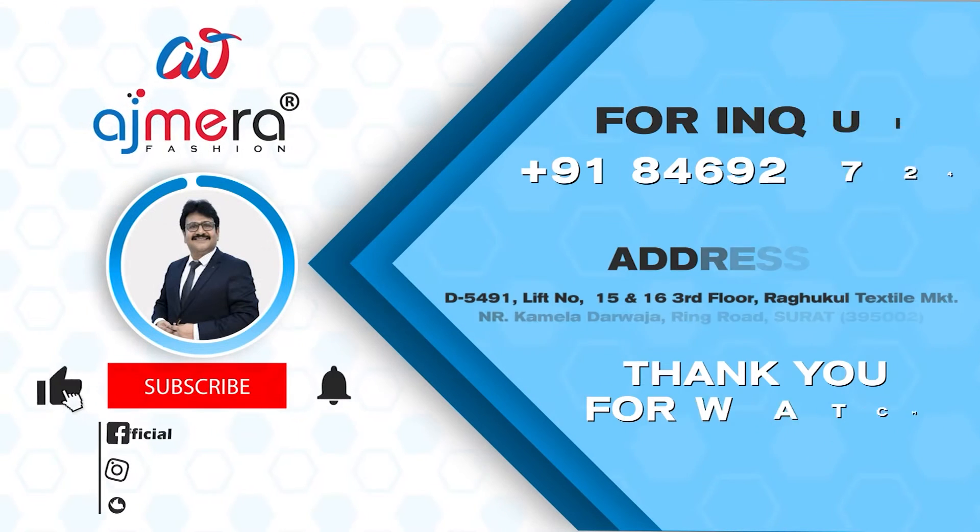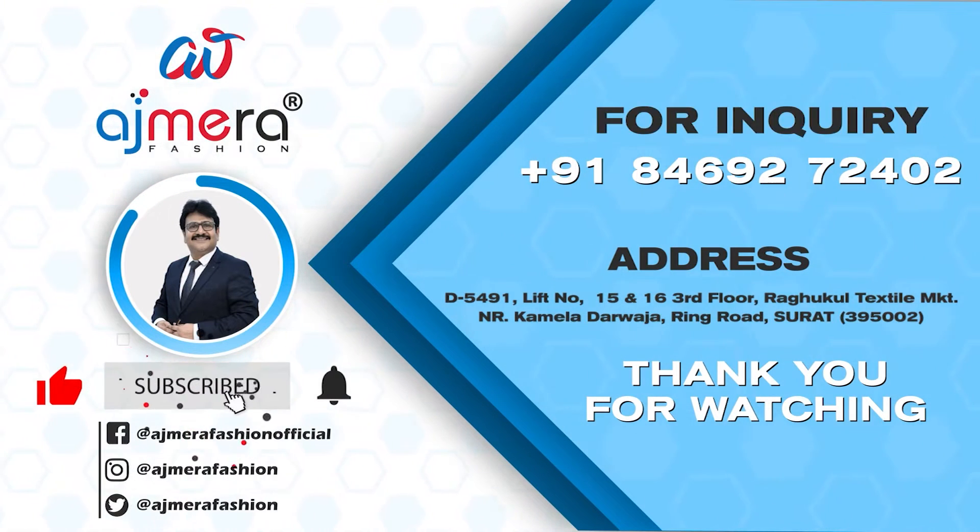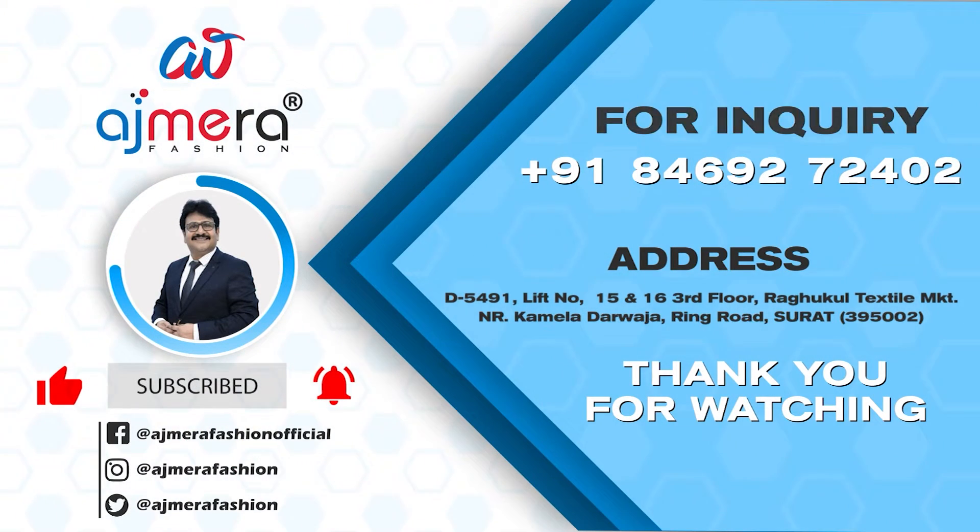We have to pay all of our customers. Namaskar. Thank you.